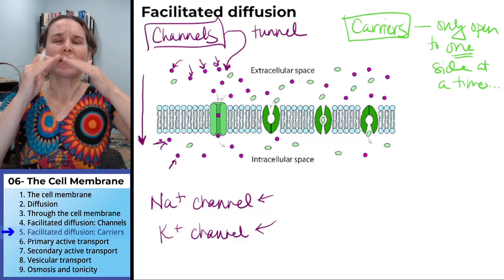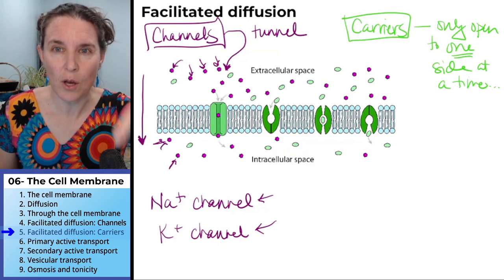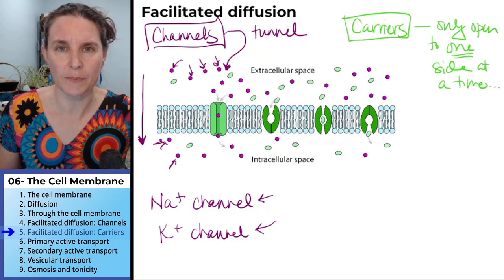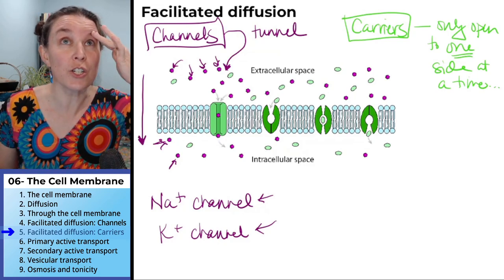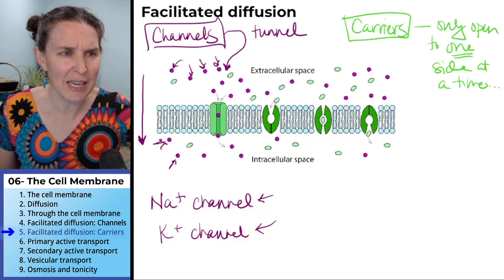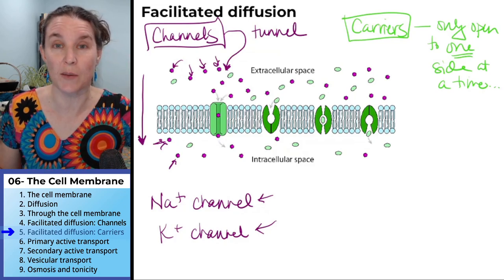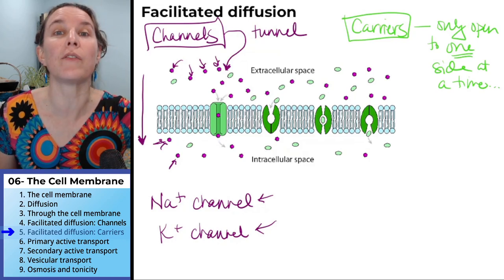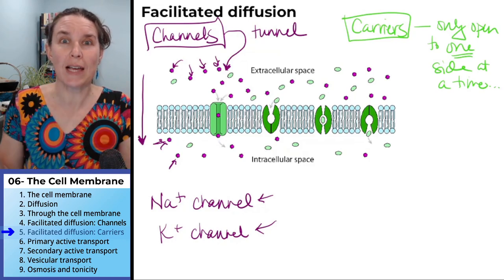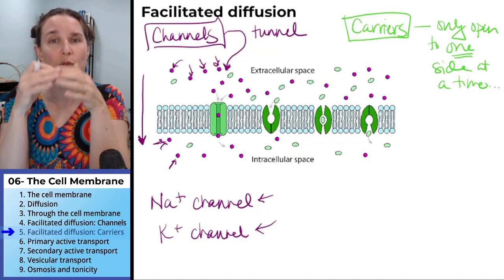Which one's going to be faster? Is it going to be faster for molecules to move through a channel or through a carrier? Channels are faster. In fact, there are water channels that allow — I can't remember the exact number, it's something absurd — how quickly water can move in and out of a channel, as opposed to a carrier that has to change its conformation in order to move something through.